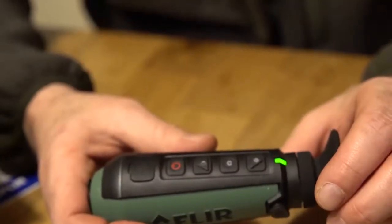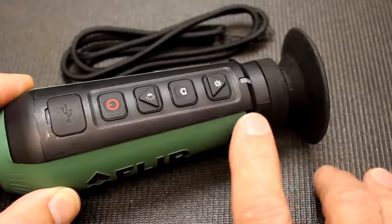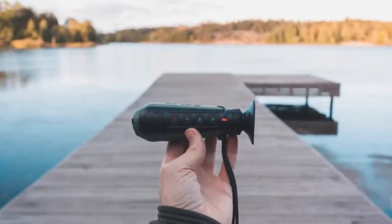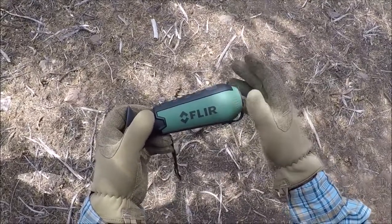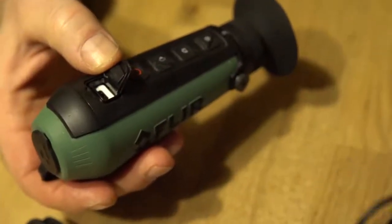The Scout features a simple four-button design that incorporates a very intuitive interface that even beginners can use without struggle. The field of view is 20 degrees by 16 degrees, shown on a 640 by 480 pixel LCD display. The detector is a 160 by 120 vox micro bolometer and the Scout is shock-resistant up to 2 meters. It's rated as an IP67 submersible device. Images and videos can be downloaded via USB and it can operate in extremely hot and cold climates.